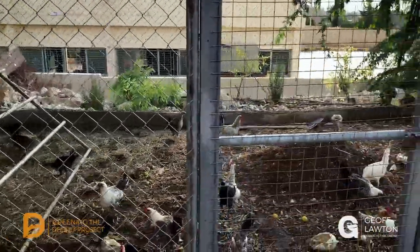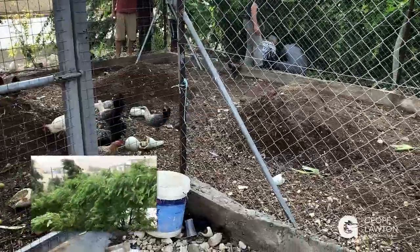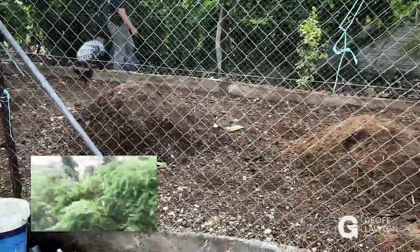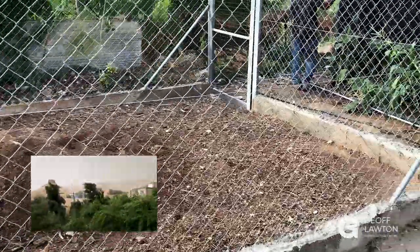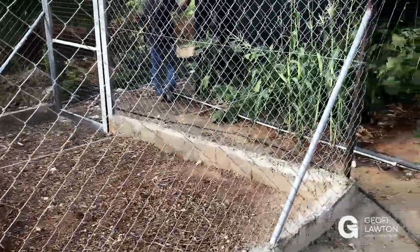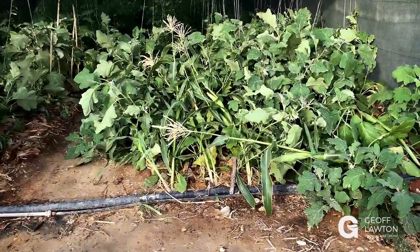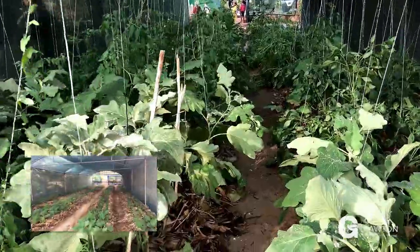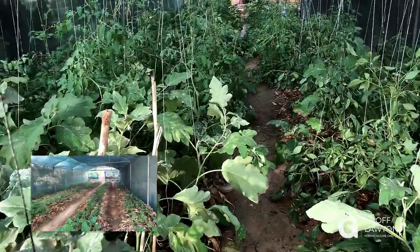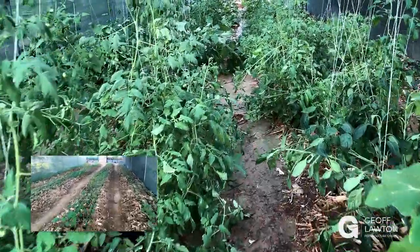I'm here at Naima's garden again and this is the chicken system. We've had a big storm — 42 millimeters of rain on our rain gauge — but I'm here to show you the amount of growth since I last filmed the garden. There's been a little bit of wind damage on this end, but we've got this much growth since we were last here. It's only been a month and this is the first rain, and this is all organic.